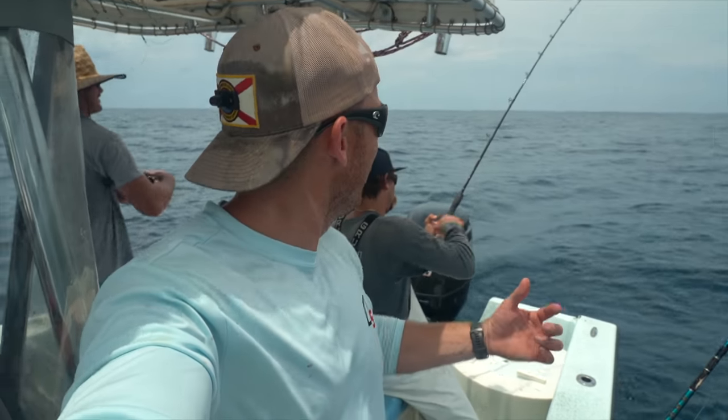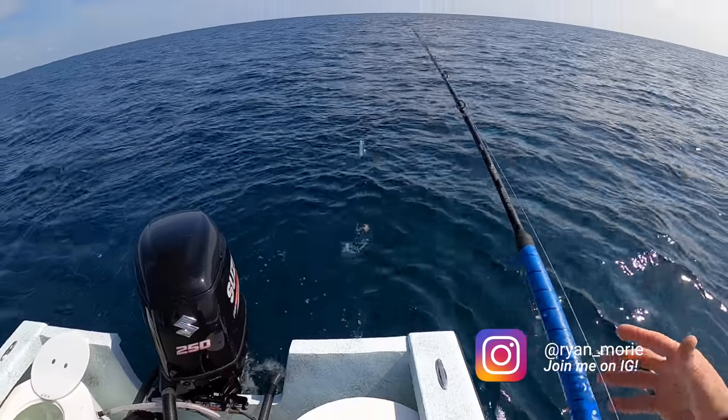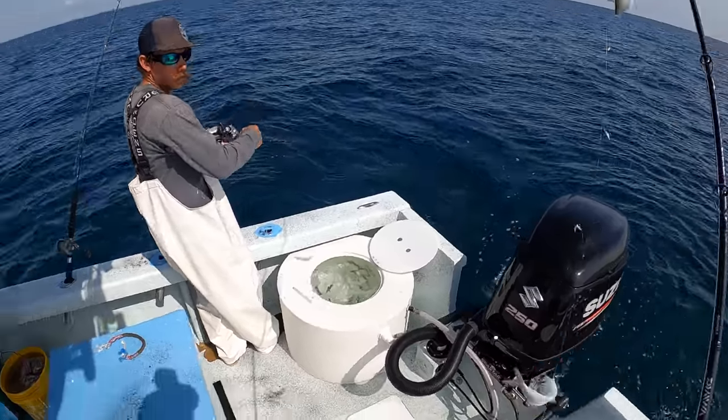What's up guys, welcome to another video, it's your boy Ryan. I'm out here with Chris, we're on AJ's boat and we are doing some offshore fishing today. Started the day out catching some baits — caught some live pilchards, some sardines, some greenies, kind of just a mixture. We had a little surprise at the bait rock, so I won't ruin any of that. Let's get into the video.